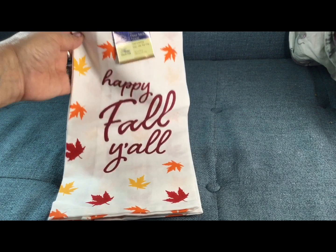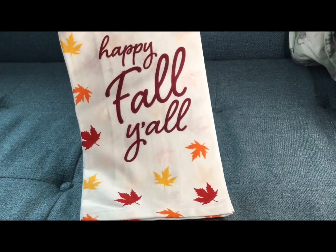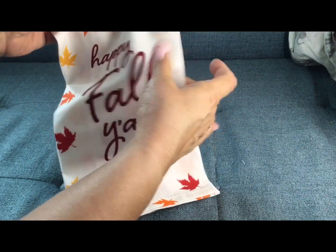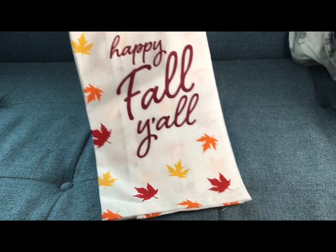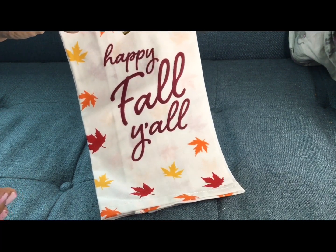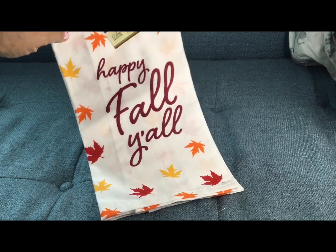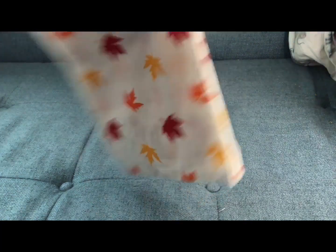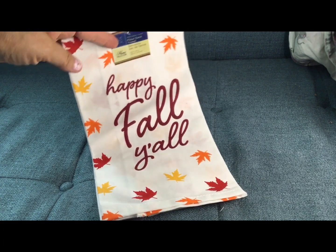I am totally obsessed with this saying. Ever since I saw 'Happy Fall, Y'all,' I love it. When I saw this, I figured I'd grab it because they might not be there — I live in the north and I'm really surprised we even get things that say 'y'all.' But I feel lucky that I get it because I love this saying. I'm totally obsessed with this towel — how adorable is the fall stuff coming out at my Dollar Tree?